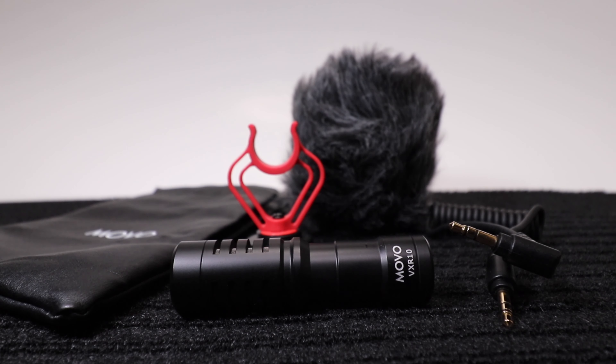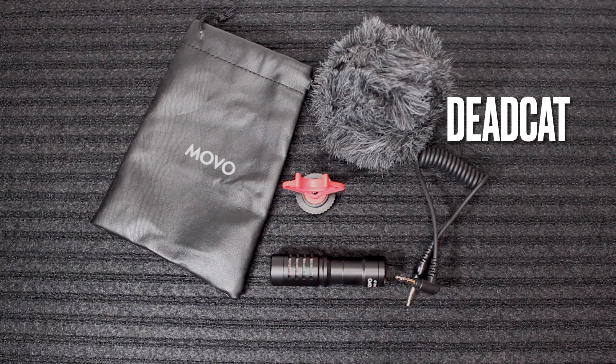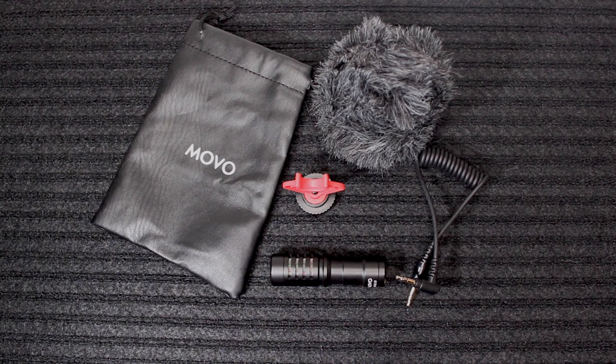In the picture it showed just the microphone itself, the mount, the dead cat, and the cord. But to my pleasant surprise, when I met up with the person, it came with the Movo bag as well — right there. So that was good. I was happy about that.